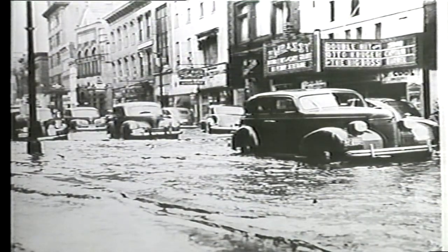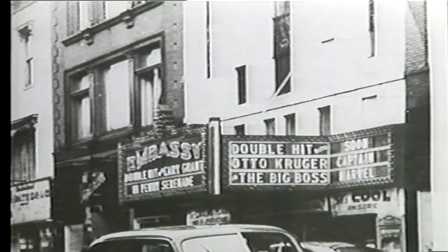Baltimore Street — the old Embassy Theater. The Embassy, known as the Theater of the Stars, held its grand opening on November 18, 1931, and was constructed at a cost of over $40,000. It is Cumberland's premier example of the Art Deco architectural style. The 420-seat theater closed in 1957.